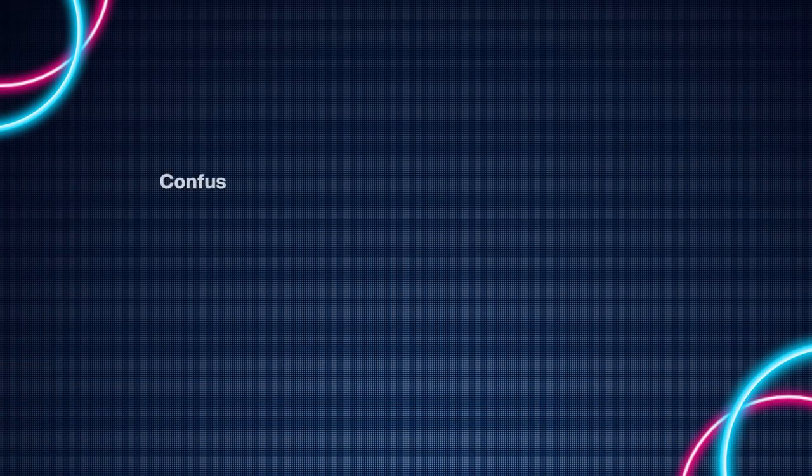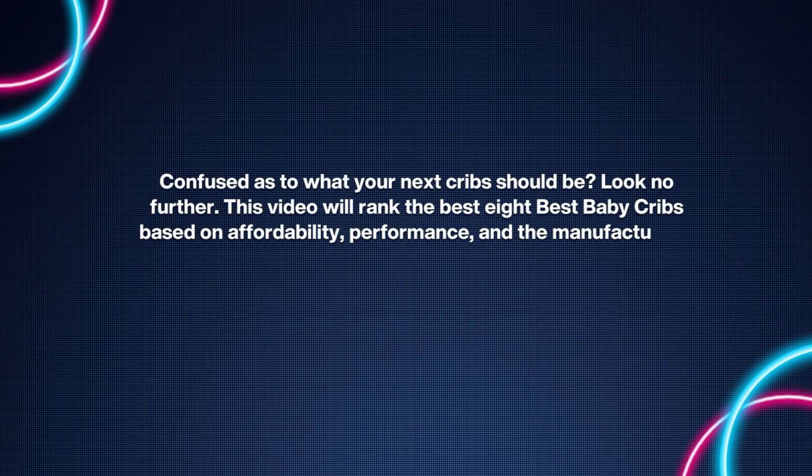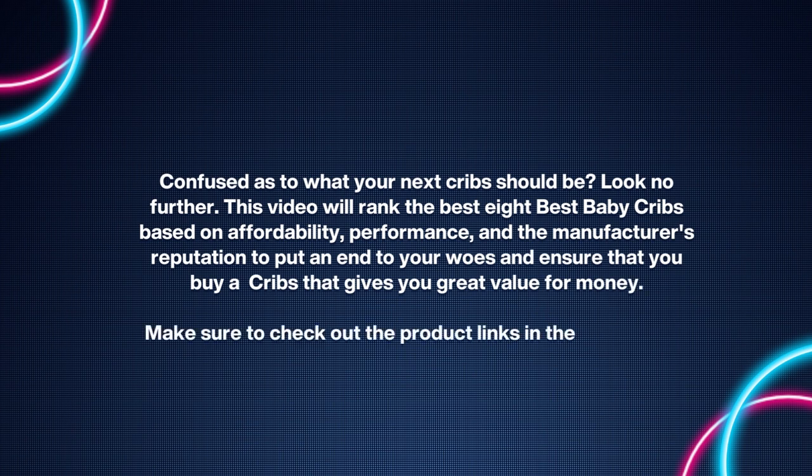Hello everyone, confused as to what your next crib should be? Look no further. This video will rank the eight best baby cribs based on affordability, performance, and the manufacturer's reputation, to put an end to your woes and ensure that you buy a crib that gives you great value for money. Make sure to check out the product links in the description.